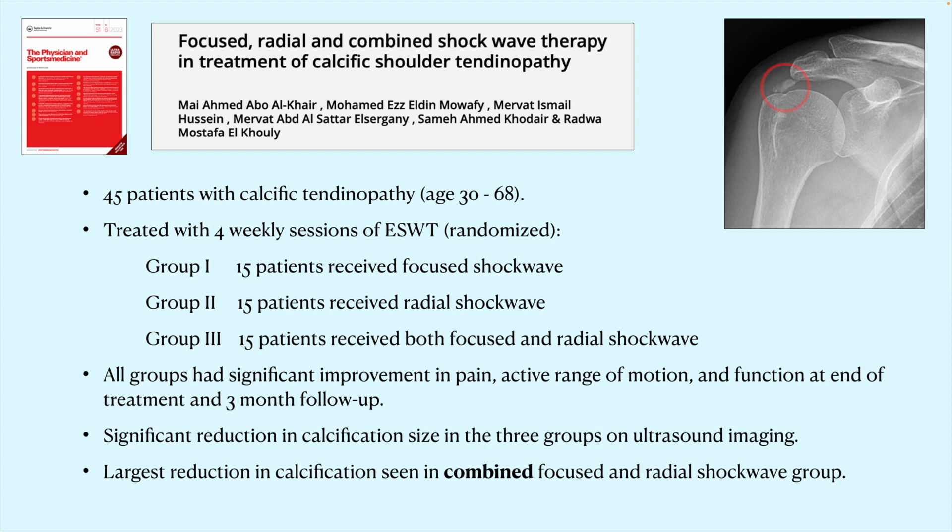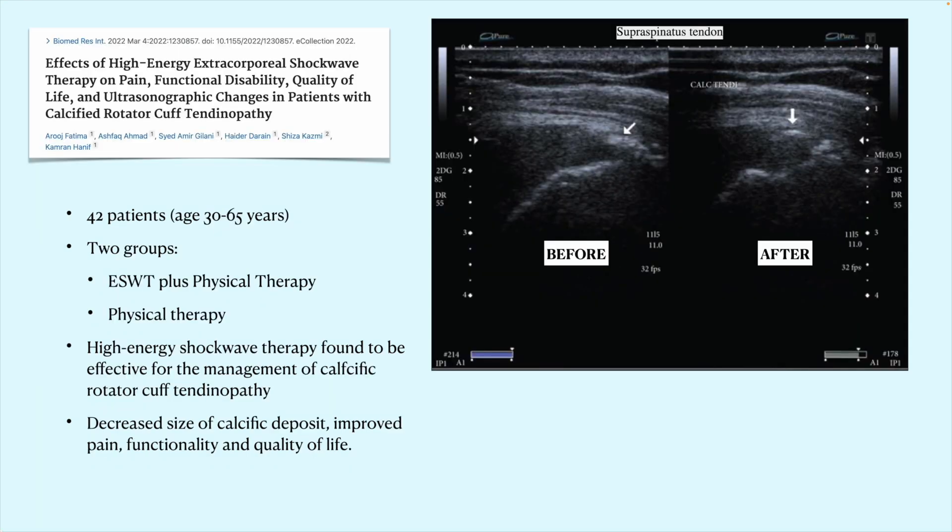Our protocol for patients with calcific tendinopathy of the rotator cuff uses both focused and radial shockwave — and as mentioned, focused shockwave can only be performed in a physician-supervised setting. An ultrasound image here shows the before and after effects: among 42 patients who received either physical therapy or physical therapy plus high-energy shockwave, those in the shockwave group showed greater reductions in calcium deposit size and improved pain, function, and overall quality of life.